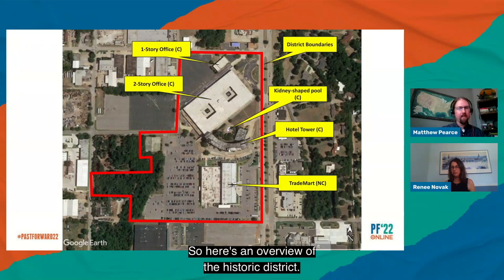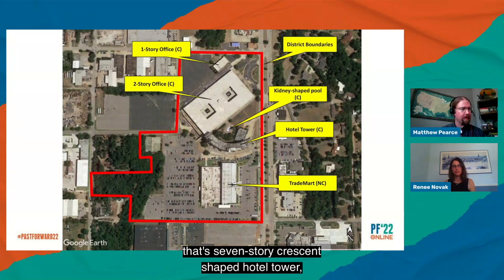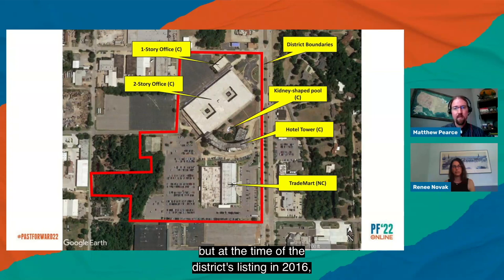The historic district includes four buildings from north to south: a relatively small one-story office building, a two-story office building with underground parking, the seven-story crescent-shaped hotel tower, and a non-contributing building — the trademark building — which was originally the convention center and theater but had undergone significant renovation including an entirely new facade by the time of the district's 2016 listing. The district also includes a kidney-shaped pool, tennis courts, and comprises about 30 acres in total — a very large mid-century modern suburban office-hotel complex.